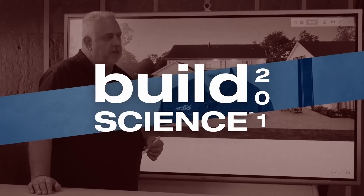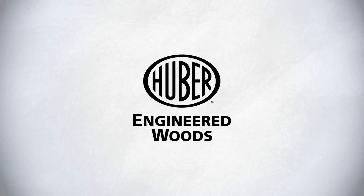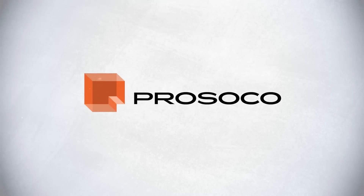Build Science 201 is sponsored by Anderson Windows and Doors, Huber Engineered Woods, and Prosoco. This episode is brought to you by Rockwool.